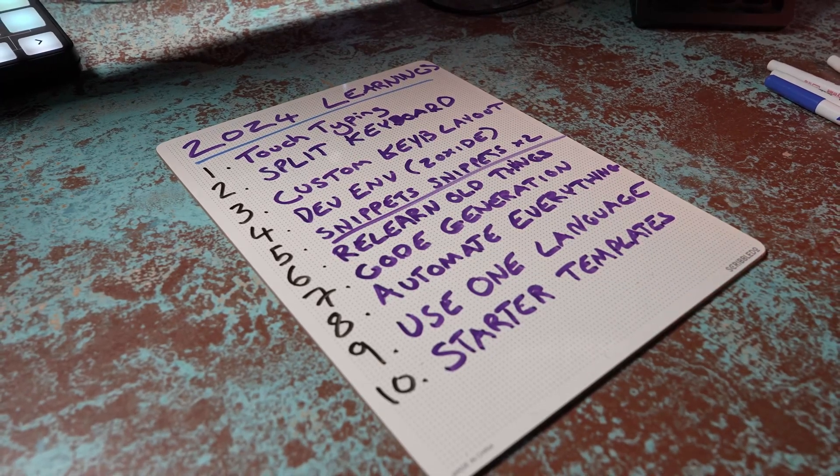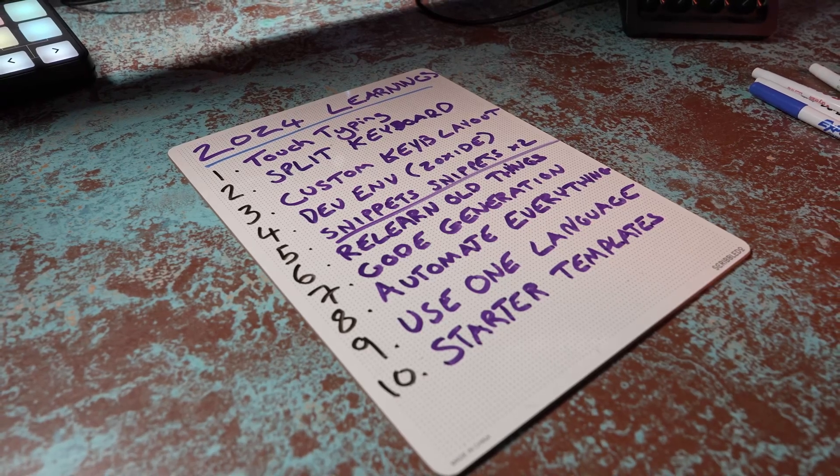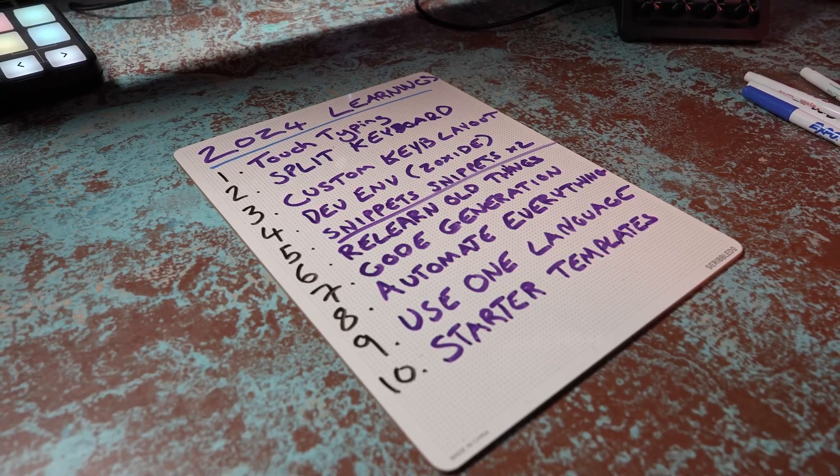In any case, that wraps up the 10 things that I've learned in 2024 in order to improve my productivity without relying on AI. This will probably be my last video of 2024, so I hope you all have a great new year, and I'll see you in the next one.